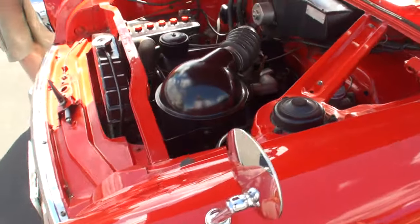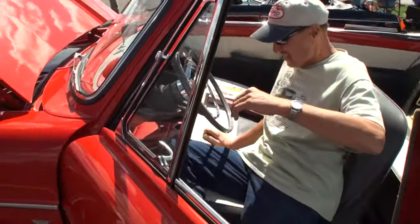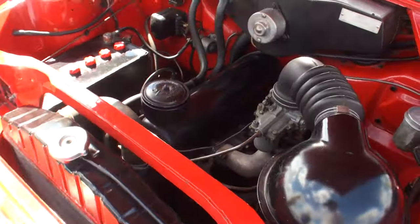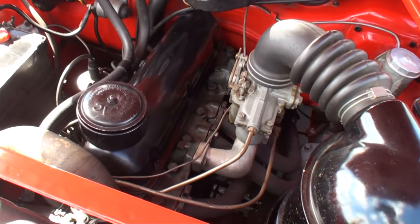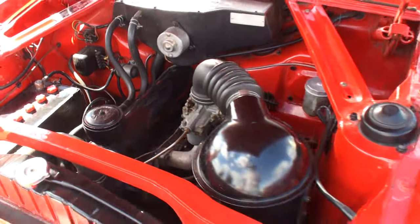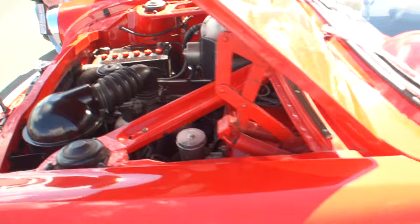All right, let's actually hear it start. You said 69 horsepower — let's hear all 69 of them. Sounds like a little English car that runs around, right? Let me get a little exhaust note there.